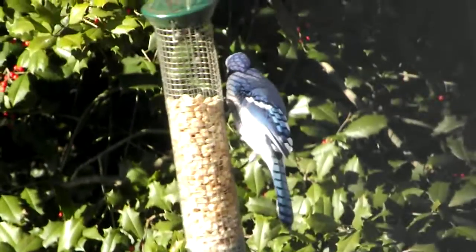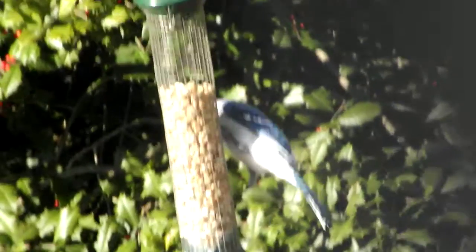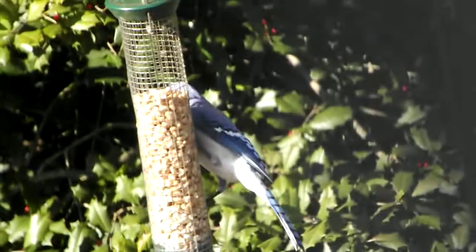This is actually a fairly large bird — it is about as big as a crow, but not quite as big — and normally it will take command in any setting.